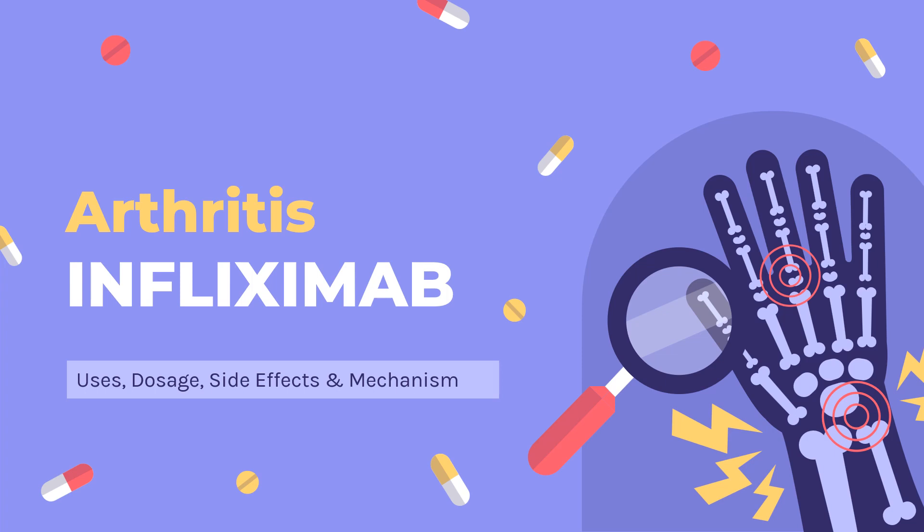In this video: What is infliximab? What is infliximab used for? Contraindications. What are the side effects of taking infliximab? How does infliximab work? How to use infliximab?